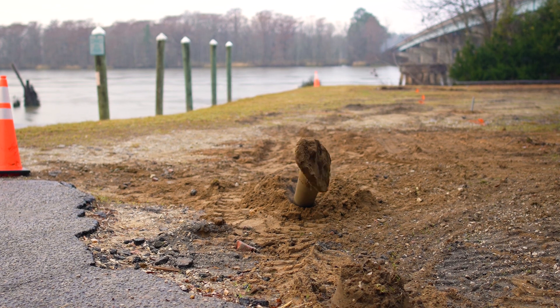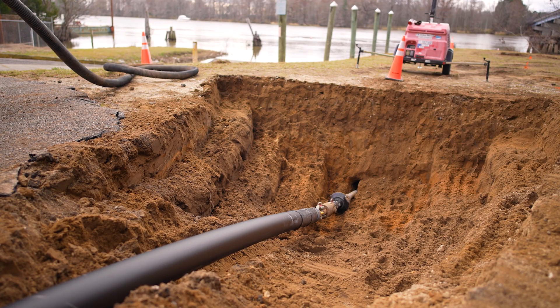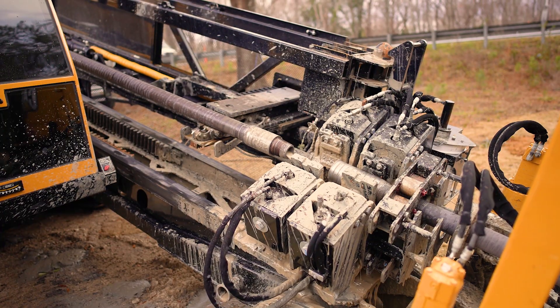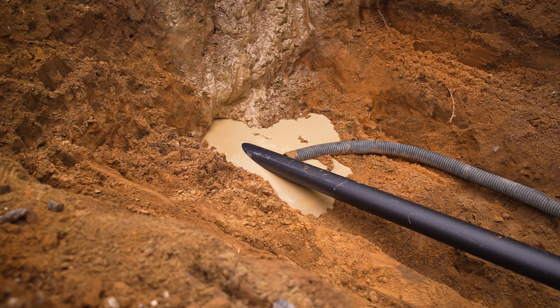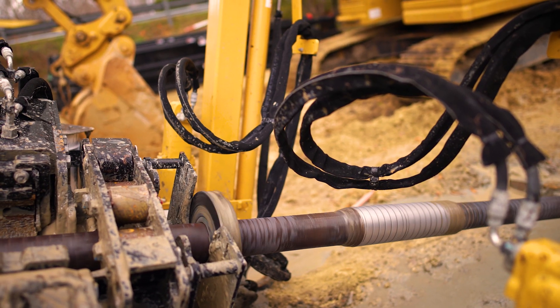On the other side of the river we'll come up out of the ground, and then we attach what's called a back reamer — that's what cuts the hole bigger to make room for the casing pipe. As we pull each rod out, we're pulling the pipe in behind it, and once we pull all of our rods out of the hole we'll have the pipe in front of the rig and we can pull the fiber in.